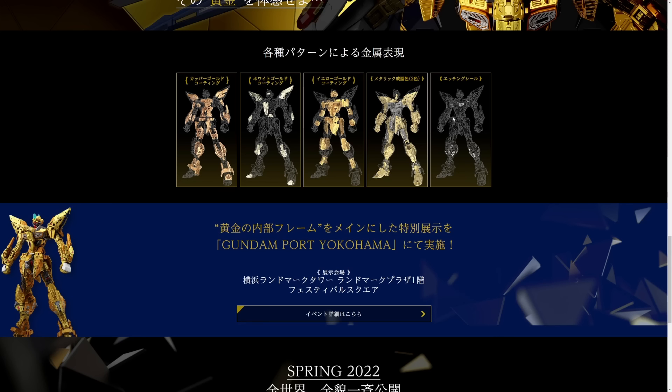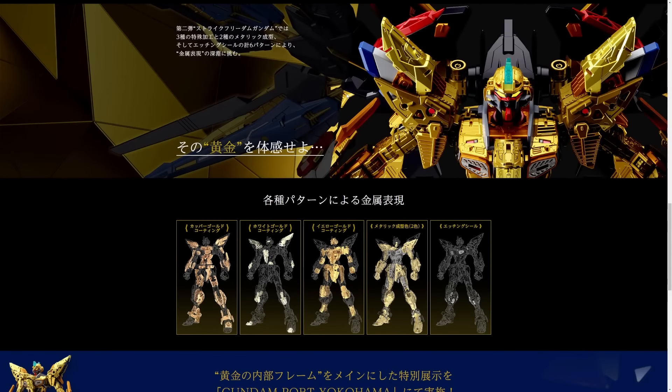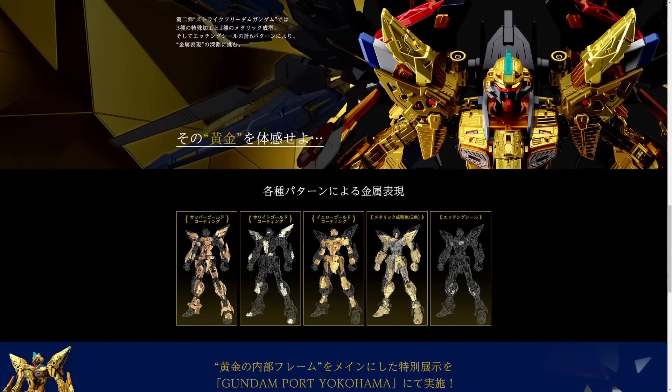This is an amazing model to display without the armor — you can see the multiple layers of the frame. This is going to be a cool kit. You're probably going to want to wear gloves while building this so you don't get fingerprints all over that frame, although if they're using the Hyaku-Shiki 2.0-type gold that might not be as big of an issue. The teaser site doesn't actually let you see the Gundam in full as you scroll down — it shows you a little bit of it but you don't get the full image.